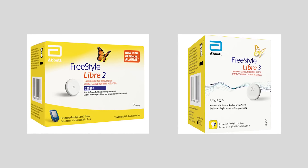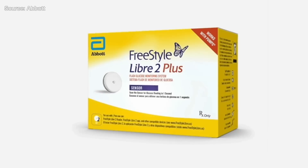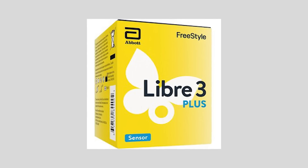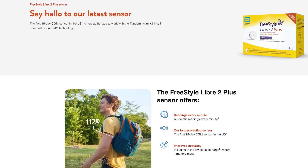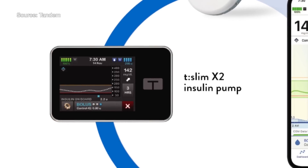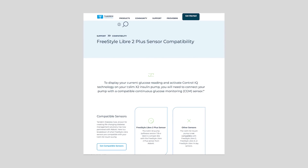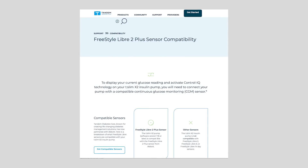Let me give you an update on Libre CGM technology. There's the Libre 2 and Libre 3, but now they've entered new territory with the Libre 2 Plus and Libre 3 Plus, both of which have iCGM designation and can work with insulin pumps for closed loop. Currently in the US the Libre 2 Plus works with Tandem pumps, and in the Netherlands and UK it works with Omnipod 5. Insulet has announced they're working to bring Libre 2 Plus to Omnipod in the United States.